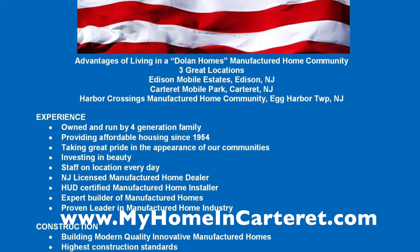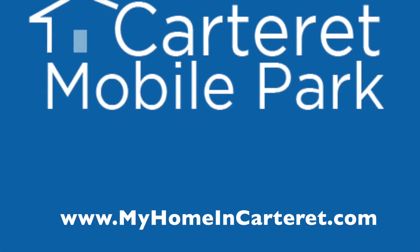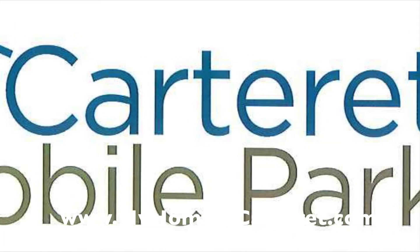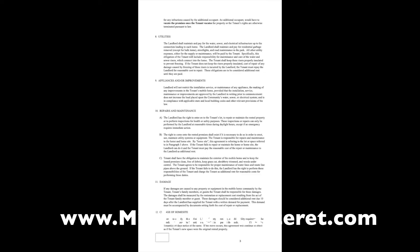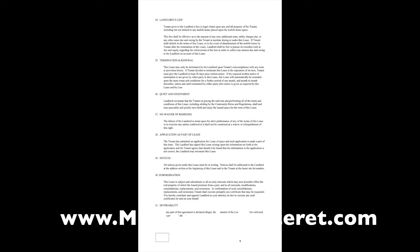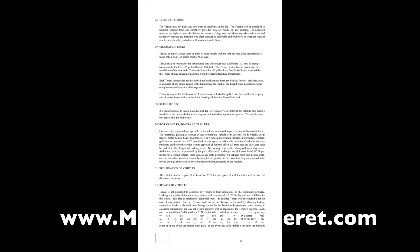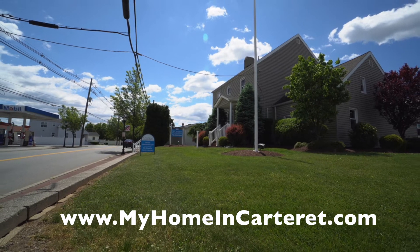We like to highlight the advantages of purchasing a Dolan Homes manufactured home in a Dolan Homes community. This one is in Carteret, New Jersey — we're Carteret Mobile Park. We've been in existence since 1954. We are a land lease community and I send everybody the lease so they know everything within the parameters of living in our community. We are located at 1501 Roosevelt Avenue in Carteret, New Jersey, in the heart of Middlesex County.